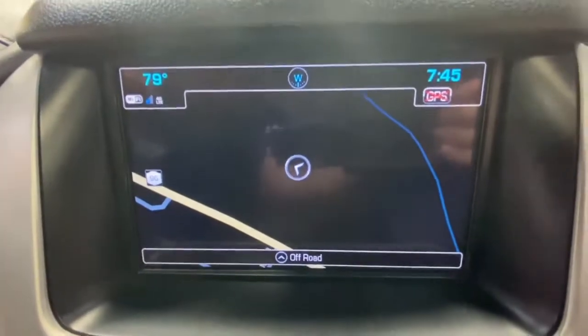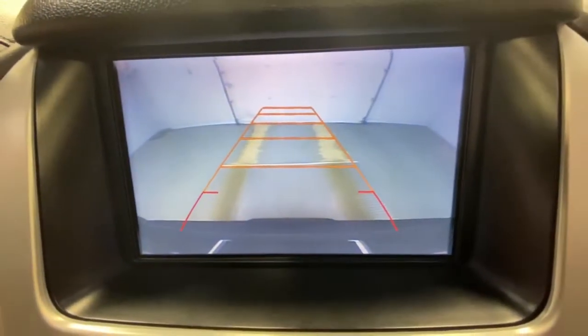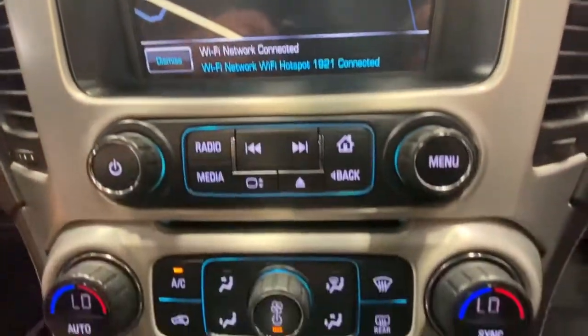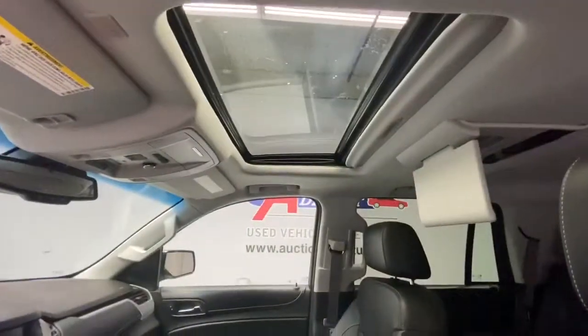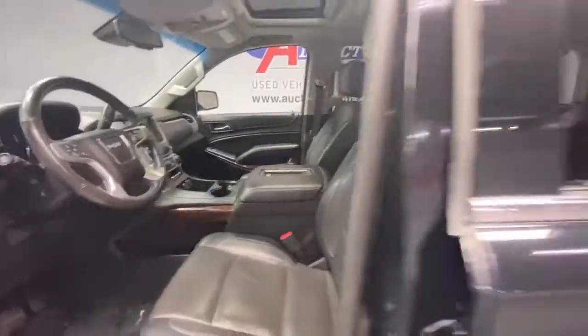These are just some of the great options this vehicle comes with: keyless entry, power passenger seat, heated mirrors, fog lamps, premium sound system, cooled front seat, power lift gate, heated rear seat, remote engine start, and four-wheel drive.